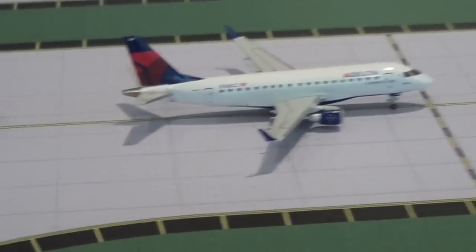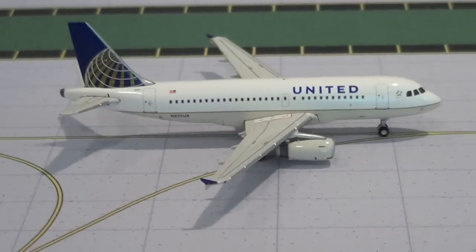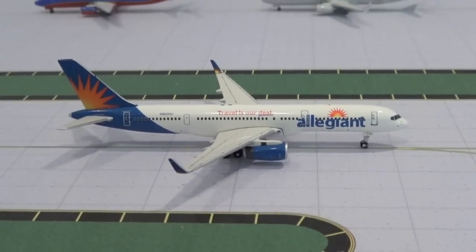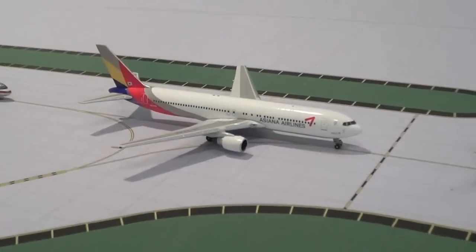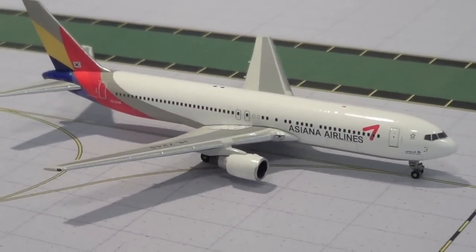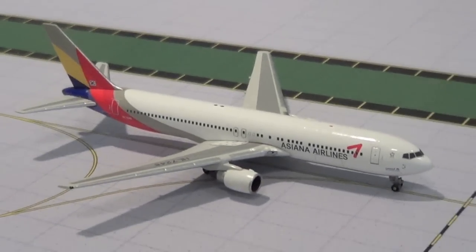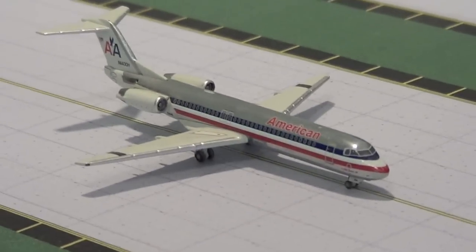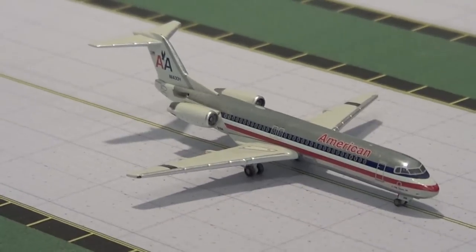From Houston IAH, we have a United A319 heading out to Washington IAD, and an Allegiant 757-200 heading out to Las Vegas, Nevada, and Aeroflot 737-300ER heading out to Moscow, and Asiana 767-300 pulling into gate A-19 from Seoul, South Korea via Anchorage. Right here we have an American Airlines Fokker 100 taxiing to its gate from Tulsa.